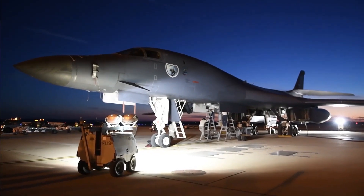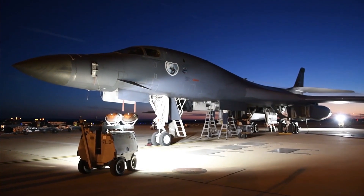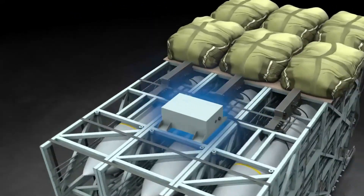The Air Force hopes this concept will allow the US and its allies to turn cargo aircraft into heavily armed bomb trucks that can engage enemies at a safe distance, giving combat commanders more options to deliver firepower.